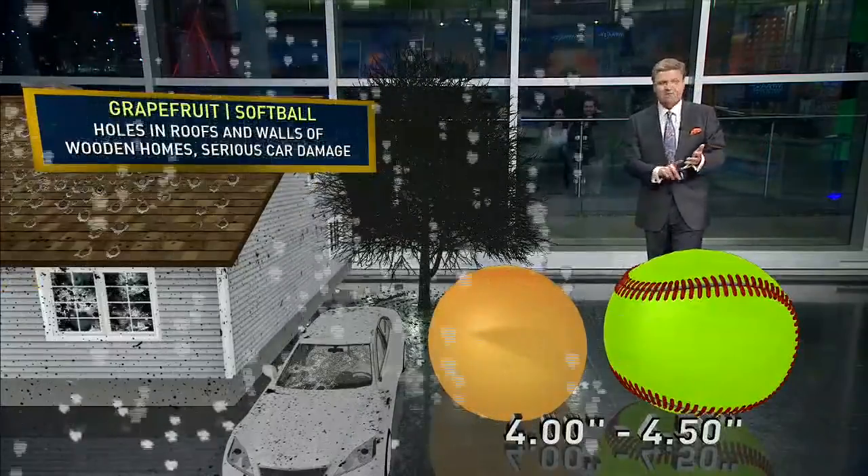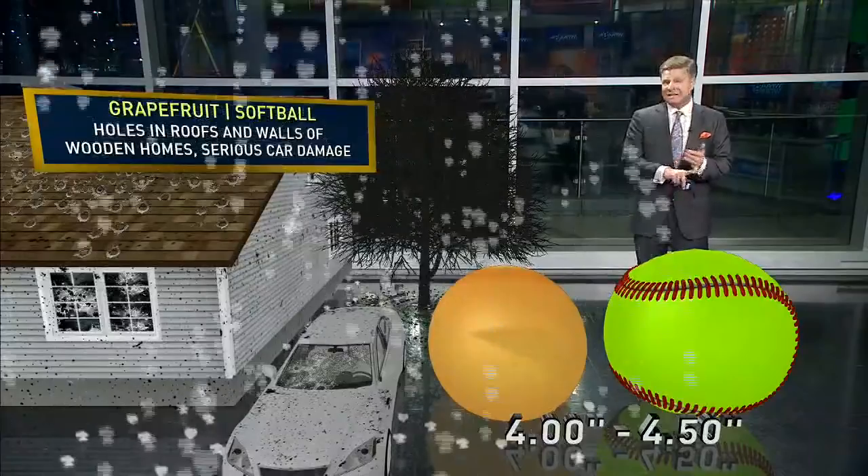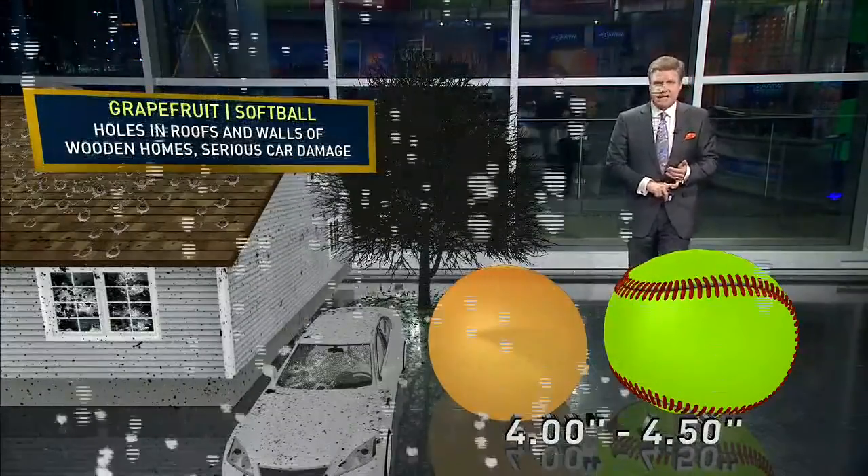And then you get to the real big stuff — the four, four and a half inch. Take a look at the grapefruit, the softball size hail. That's what we had two years ago in Wyoming, and that's when we have significant damage.